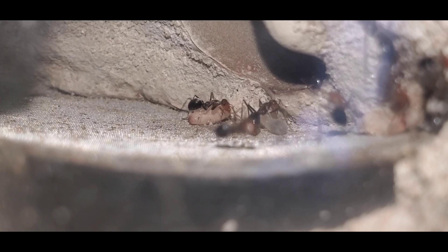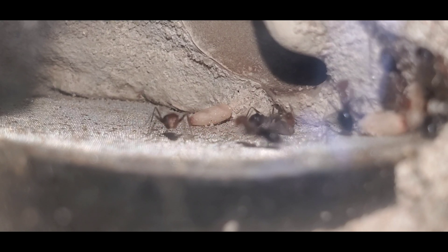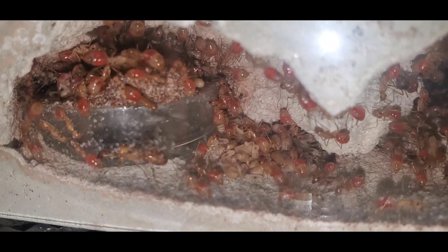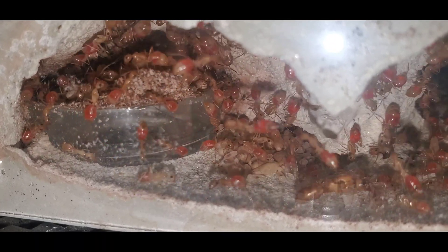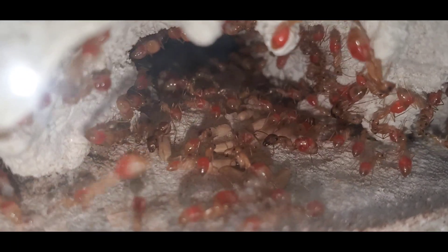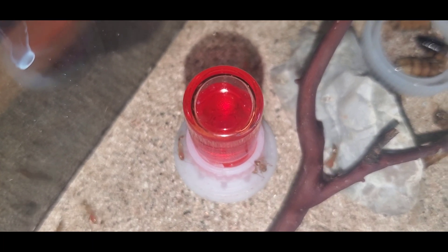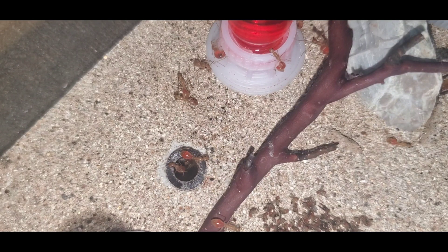Next up will be my Camponotus fragilis. We haven't checked on this colony since me and my daughter moved them into the Tar Heel Ant's Nucleus Nest. Since then, they've built this weird barrier around one of the water towers where the queen stays all the time. However, she did run out as soon as I put light on her to film this. This colony is growing very fast and I lose one or two workers every time I try to go feed or change the nectar. I get asked often what kind of sugar I feed my ants and I use Perky Pet Hummingbird Nectar.